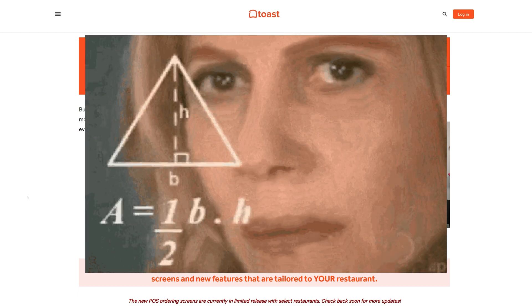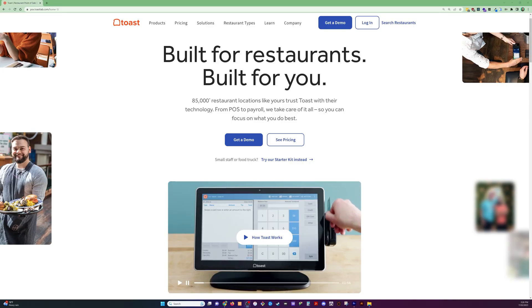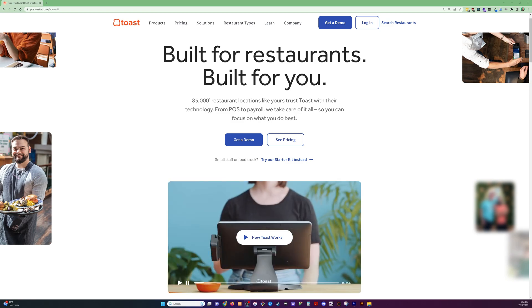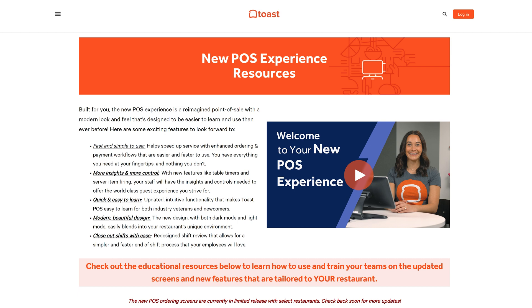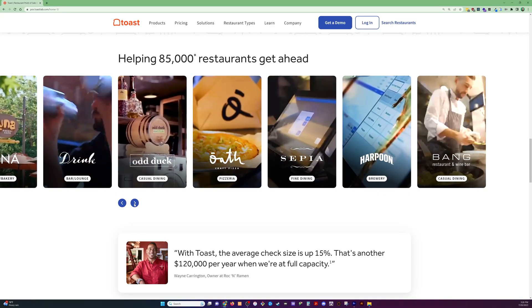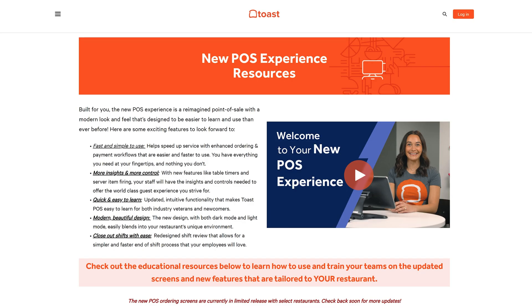What does that mean? It means things are going to look different, but most things are going to be in the same place on the screen. The things that change seem to be pretty intuitive. It's currently in limited release with select restaurants — check back soon for more updates. Over the coming months this will roll out to everyone, and when it does, we can toggle on and off the new experience versus the old one.